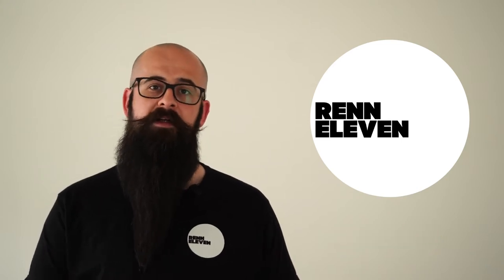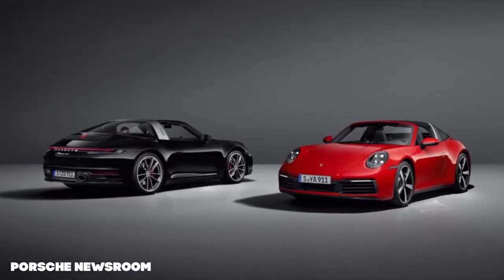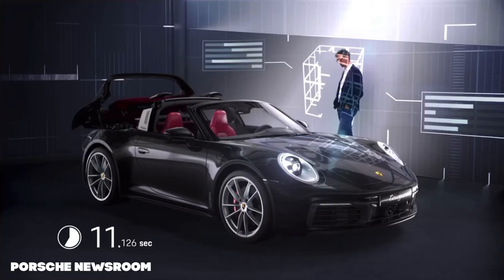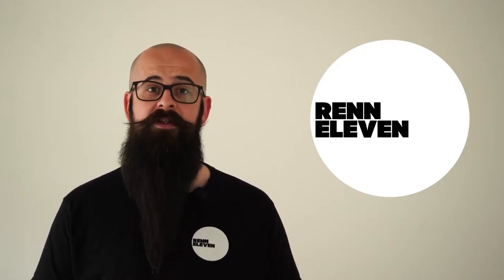First up, the 992 generation 911 is now on sale as a Targa, available in both Carrera 4 and 4S, so you can have your coupe fixed whilst enjoying open-air driving. The roof takes just 19 seconds to disappear with this impressive mechanism — incidentally the same amount of time the late, great Bill Withers holds a note in the classic 'Lovely Day'.